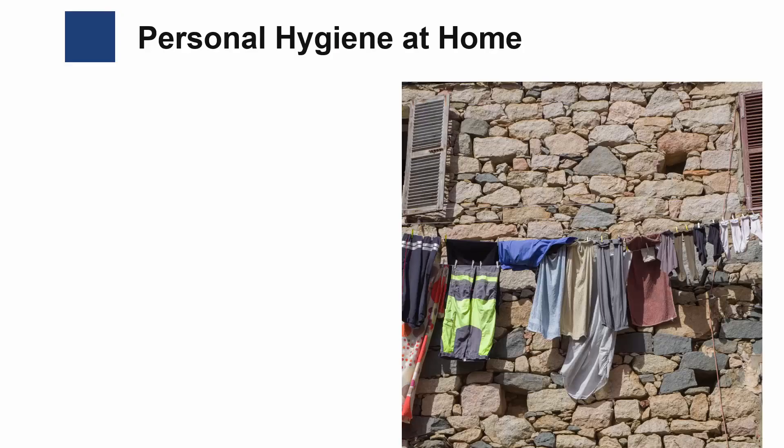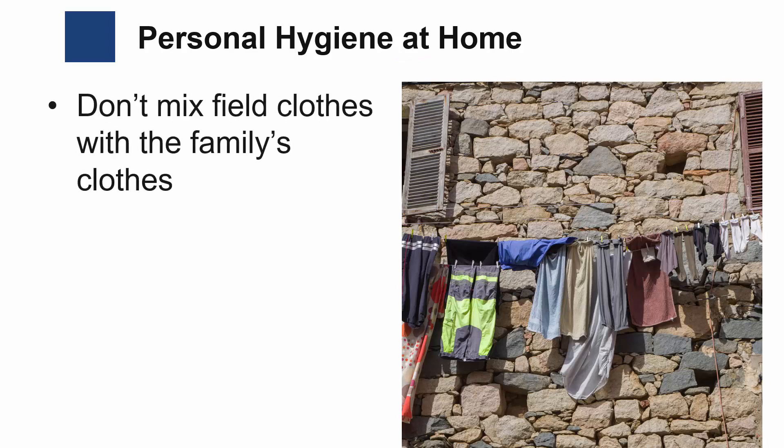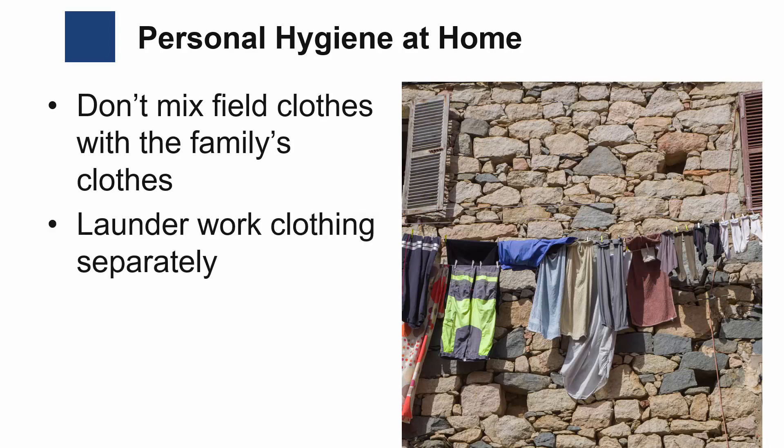Here are some potential tips for personal hygiene at home that you can use during your worker training. When changing out of clothes worn in the field, do not mix with the family's clothes. Launder work clothing separately from the family's clothes. Following the rules of good hygiene helps to prevent you and others from getting sick.